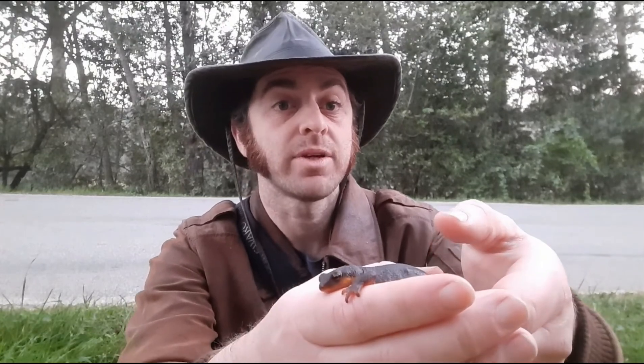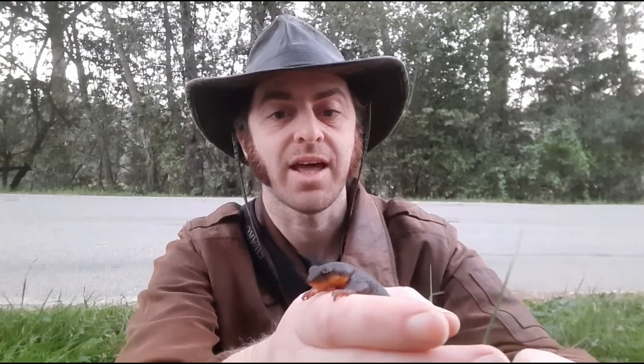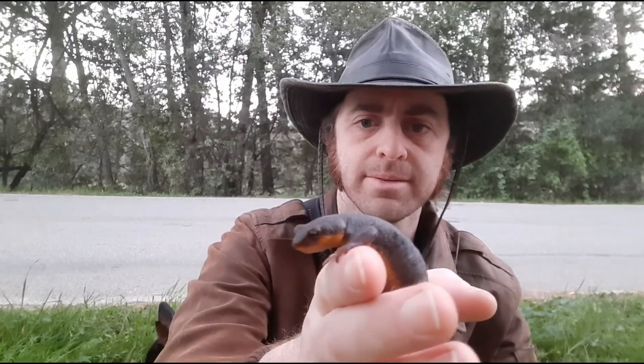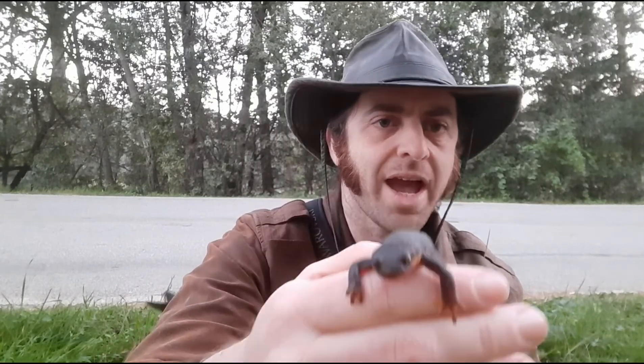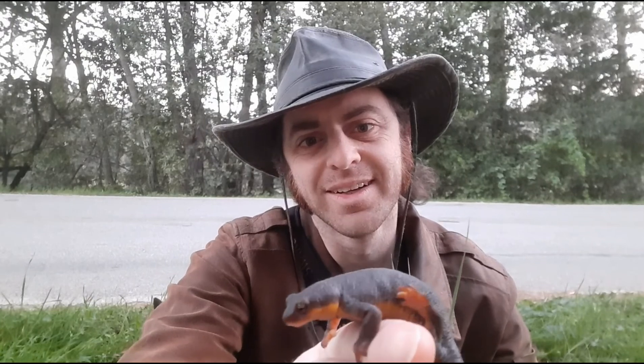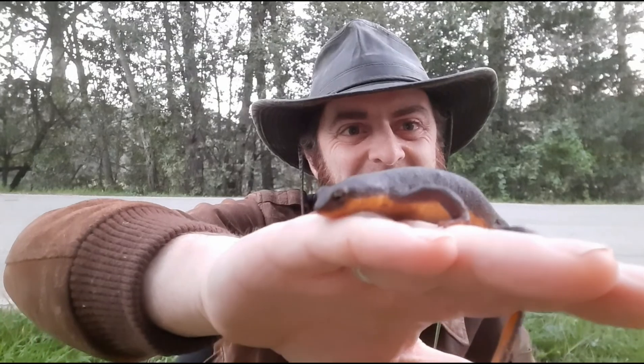The larvae hang out in the water for a few months as they mature into adults. I've actually never found a newt larva, so it's something I'm curious about — I've never been in the right place at the right time. But the adults are really fun to find, and after they mate they actually leave the water and head up into the oaks and scrub grasslands in coastal California, where they hang out eating worms and snails and stuff like that.